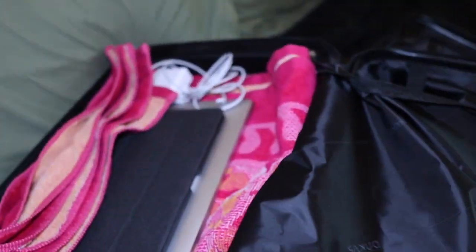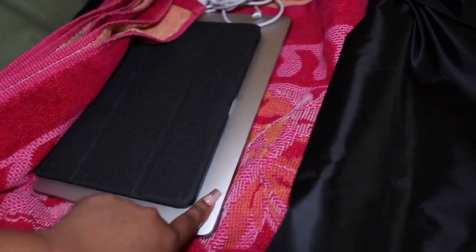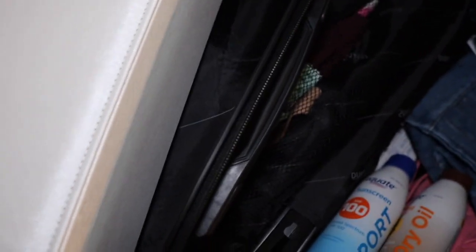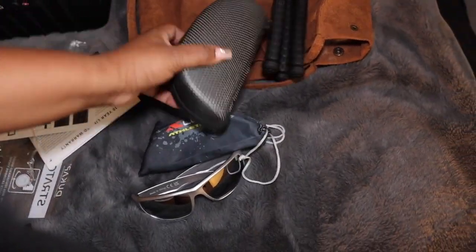Alright y'all, my carry-on is just going to be my electronics and little knickknacks. I've got my tripod, beach towel, iPad, laptop, charger, makeup bag, and jewelry box. I'm gonna put my sunglasses in my purse because I don't want them to get smushed. I'm done packing now. It is currently 11:09 PM — we gotta get up around 3 AM because we want to get to the airport around 4 or 4:15. We're about 30 minutes away.